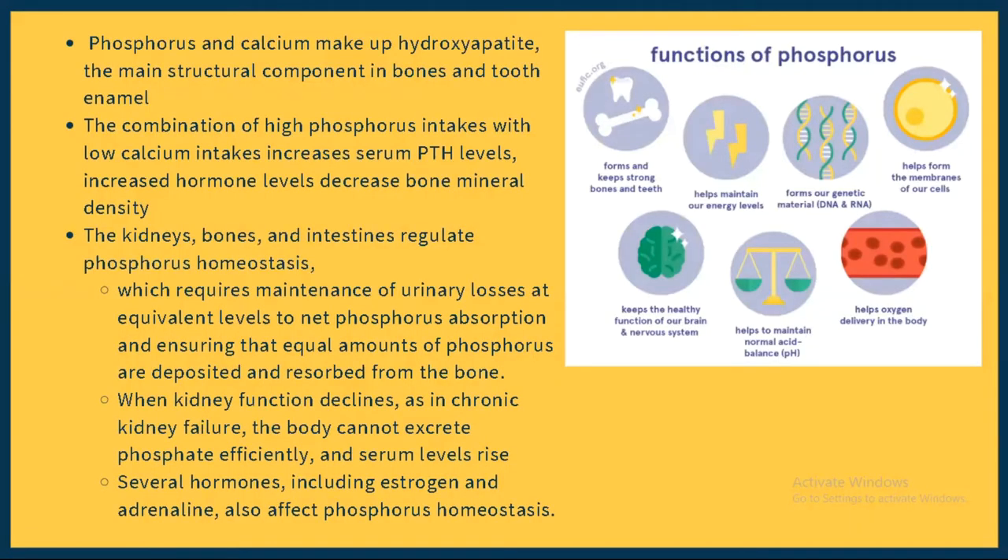When phosphorus combines with calcium it forms hydroxyapatite, which is an important component for the health of your bones and the enamel of your teeth. However, too much binge eating on protein can reduce calcium intake, which increases serum PTH levels. This increased serum PTH level will reduce bone mineral density and can lead to osteoporotic changes in your bones.